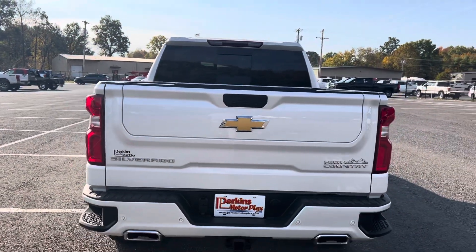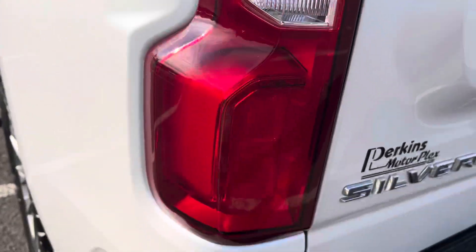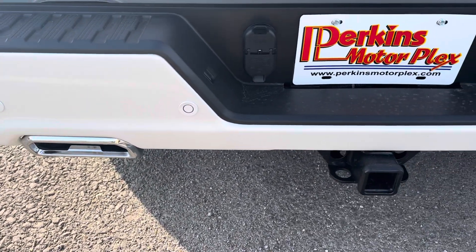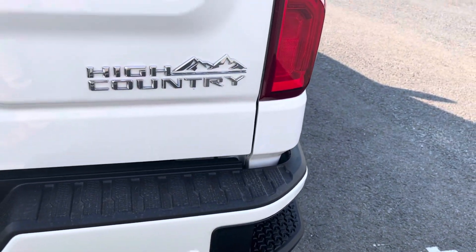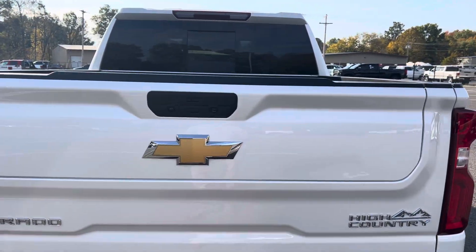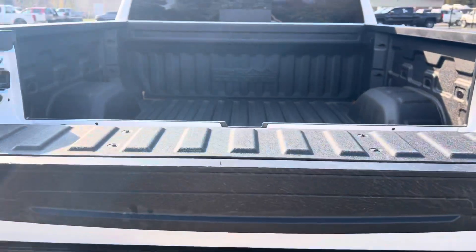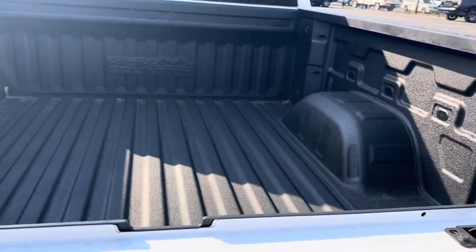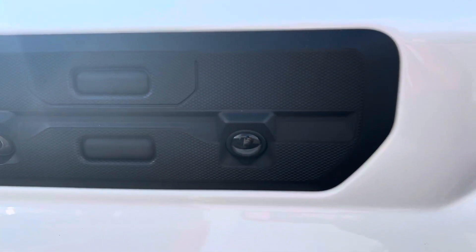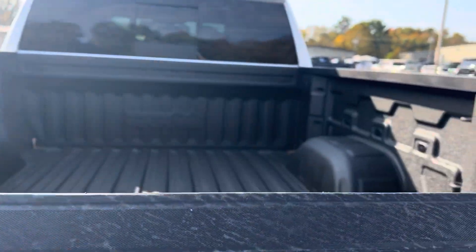I'll give you a wide angle of the back here. Driver side tail lights — no cracks or anything like that. There's a receiver for the tow hitch, and also proximity sensors on the bumper. Your multi-function tailgate is there as well. This is your trailer hitch camera, and then your backup camera. I was mistaken — it does not have the 360 camera on this one.